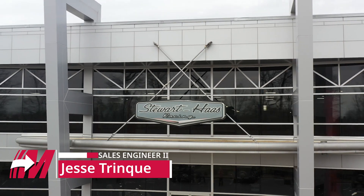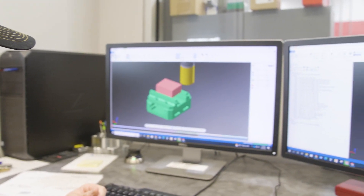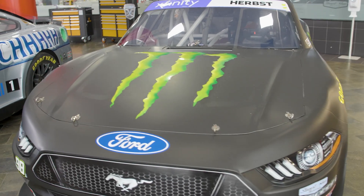Today I'm here at Stewart-Haas Racing and I'm going to be talking with John Simmons, their machine shop manager, about how they leveraged Mastercam and how they were able to adapt to the next-gen chassis. Great to be back here again. Good to have you here.